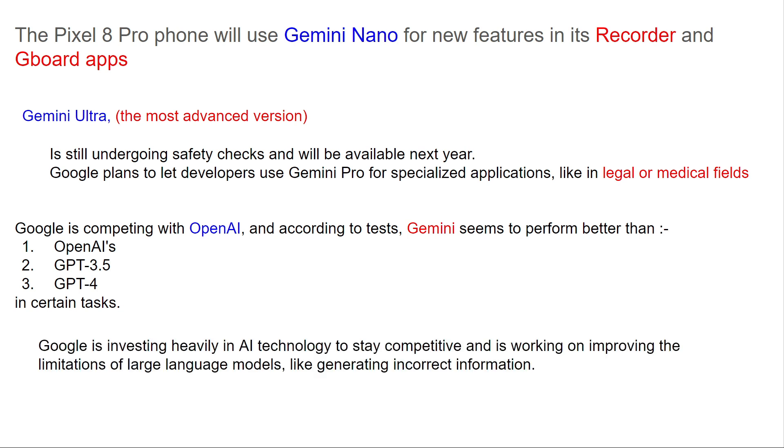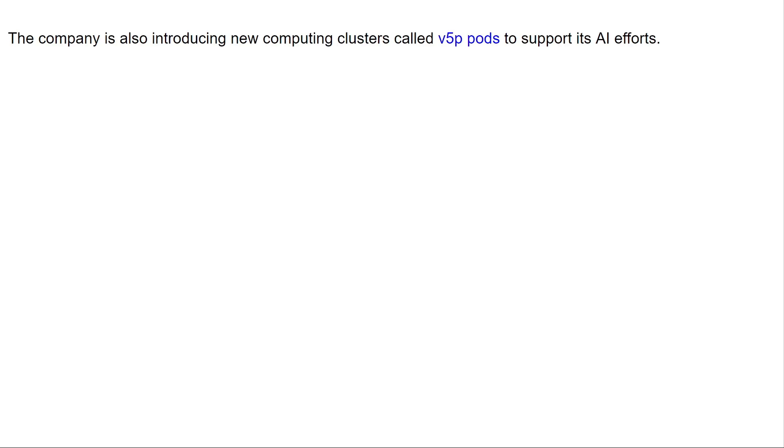Google is investing heavily in AI technology to stay competitive and is working on improving the limitations of large language models, like generating incorrect information. The company is also introducing a new computing cluster called V5P pods to support its AI efforts.